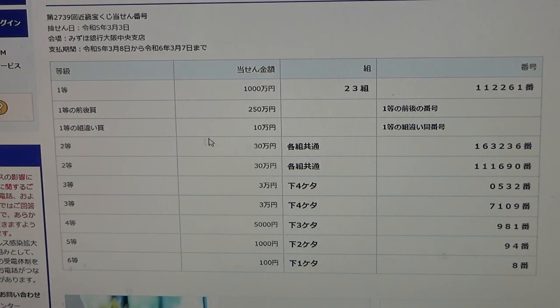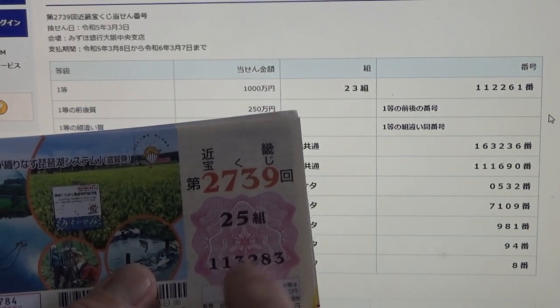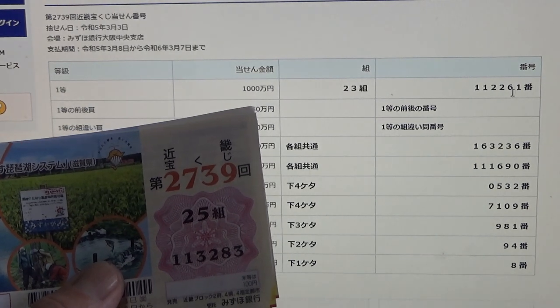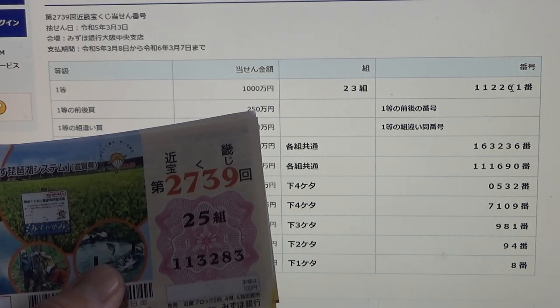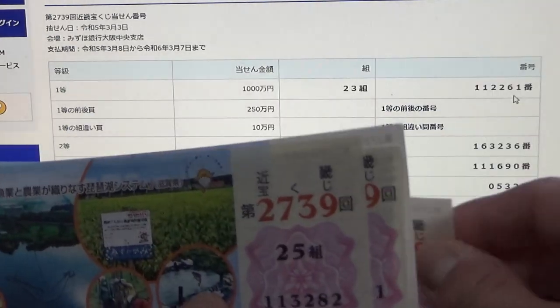To win the third first prize — Juuman-en — this means you can have any grouping number but you must have one of the first prize numbers. I will check: it must be 1-1-2-2-6 — no good.